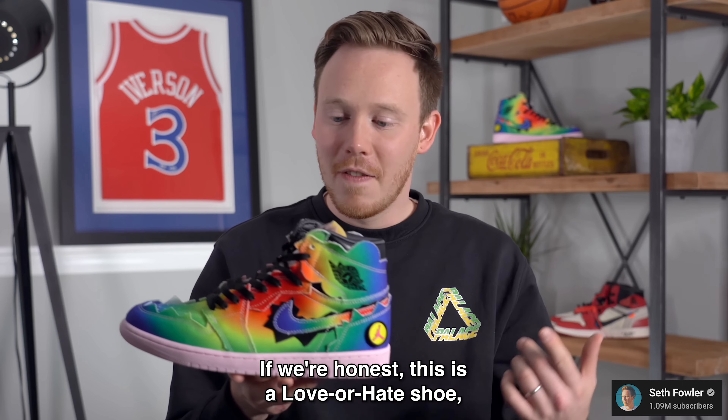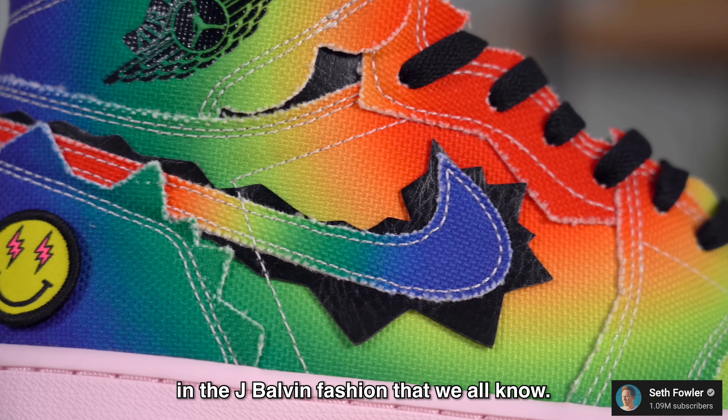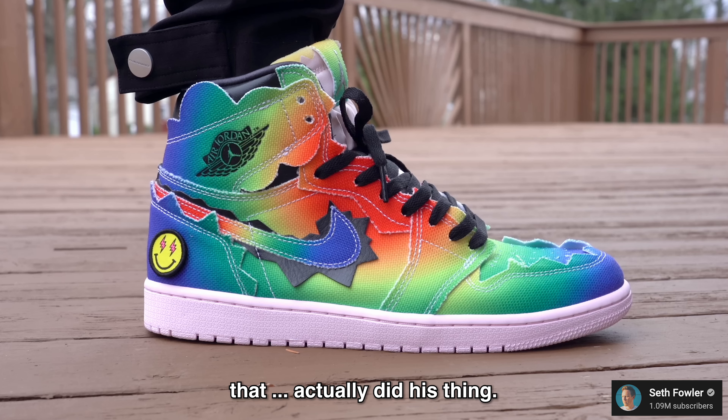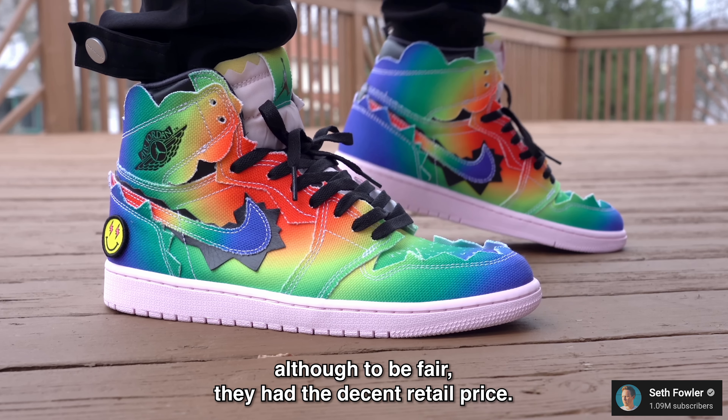They obviously said that before J Balvin took a swing at it. If we're honest, this is a love or hate shoe — no in-betweens. A lot of things going on here in the J Balvin fashion that we all know, but at the end of the day, you have a great artist that actually did his thing. Would I wear them? No. Goes without saying that I wouldn't buy them either. Although, to be fair, they had a decent retail price — $190.